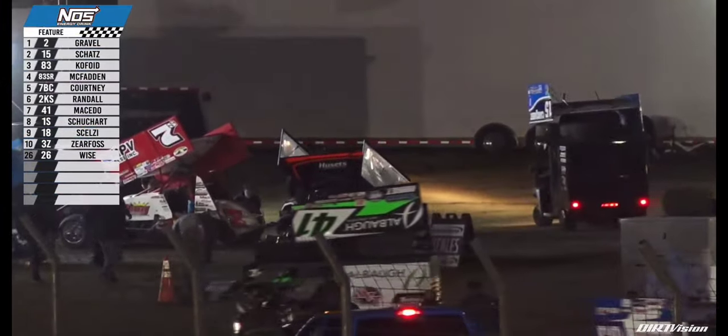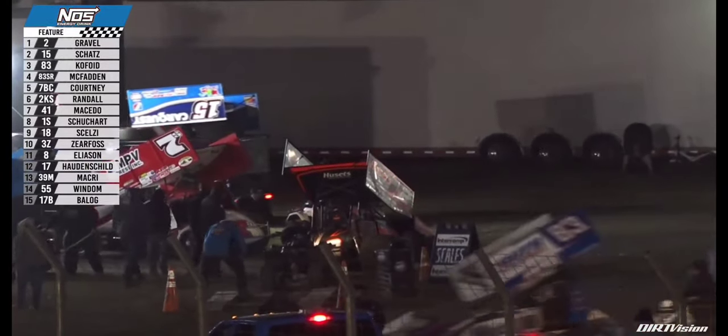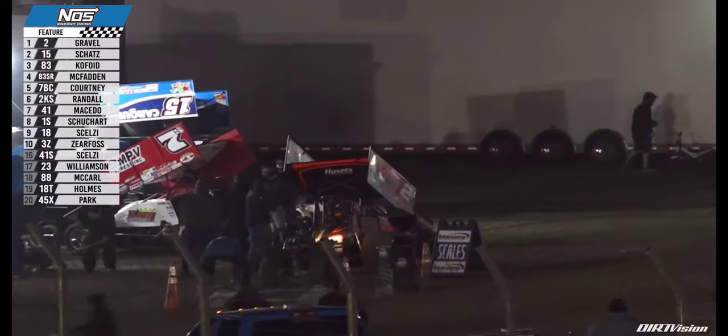Word from the scales in the pit area — it is indeed official. David Gravel wins the Wildcats Showdown at US 36 Raceway.